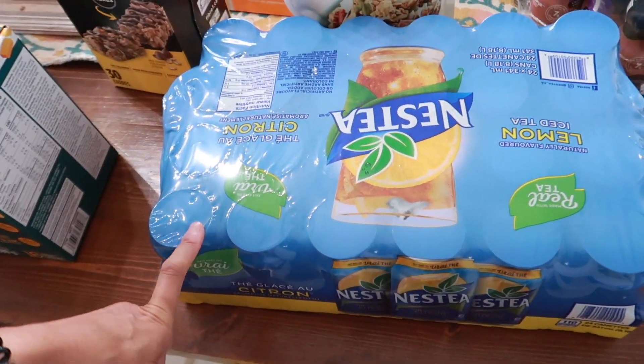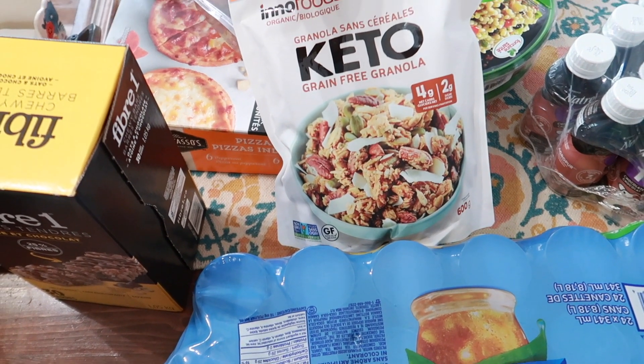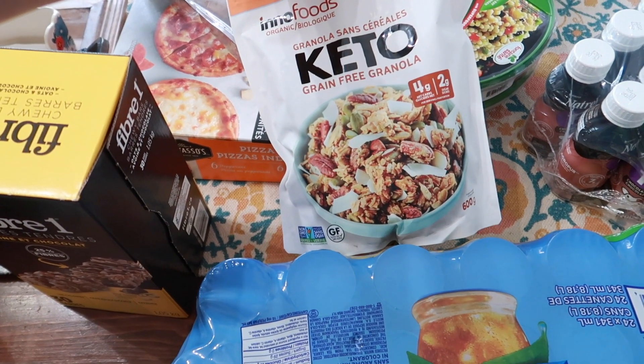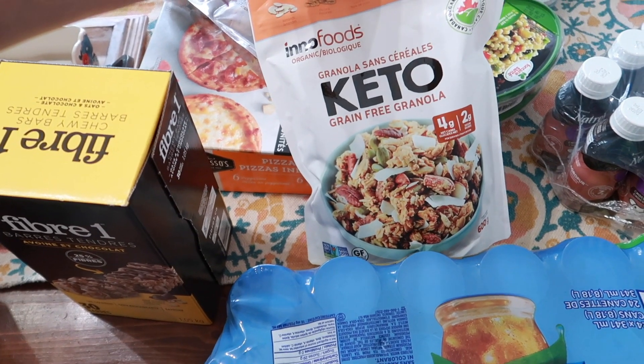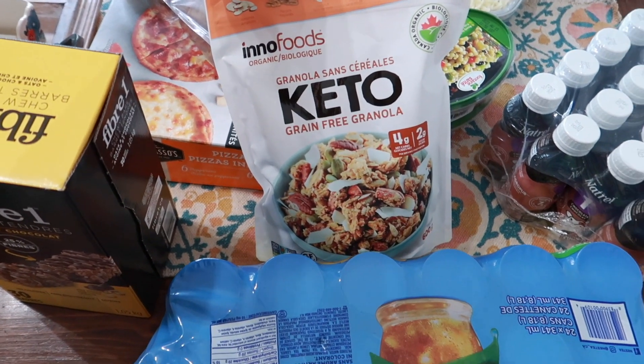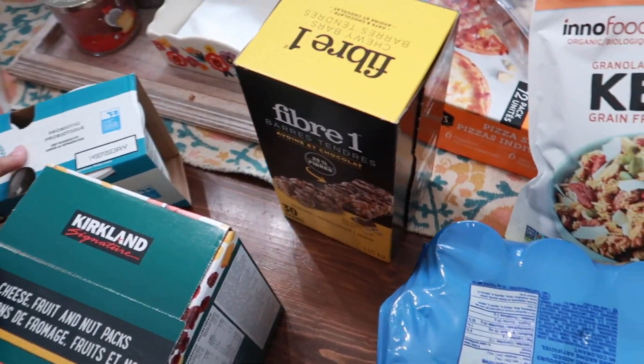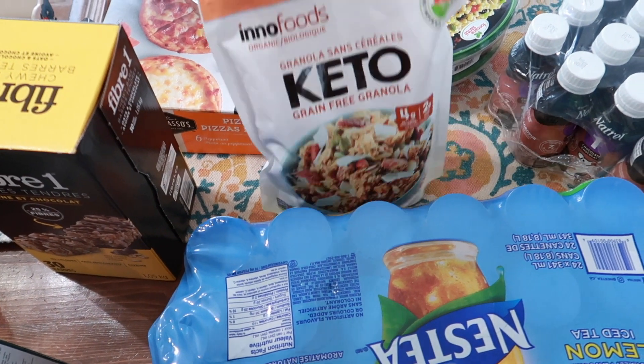I got a case of iced tea. I also really like this — it's the keto grain-free granola, which is also gluten-free. I try to be as gluten-free as I can because I have a bit of an intolerance, and I've had this one before. I mix it in with the yogurt.